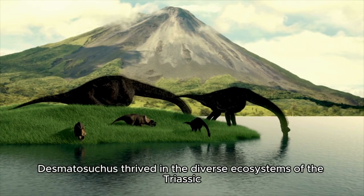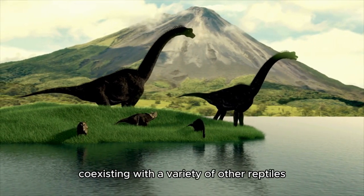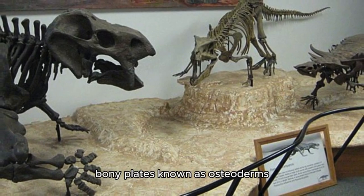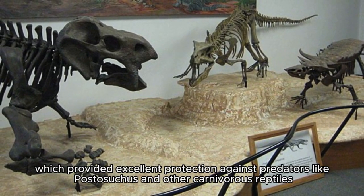Desmatosuchus thrived in the diverse ecosystems of the Triassic, coexisting with a variety of other reptiles, amphibians, and early mammals. Its armor consisted of thick, bony plates known as osteoderms, which provided excellent protection against predators like Postosuchus and other carnivorous reptiles.